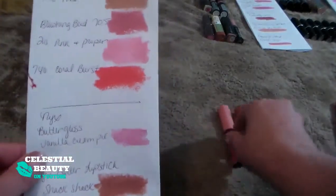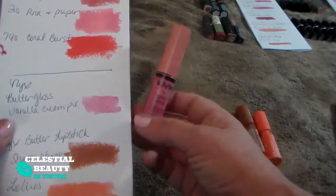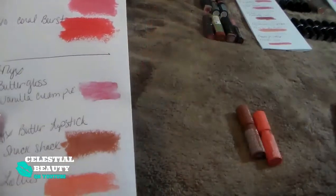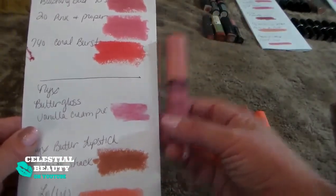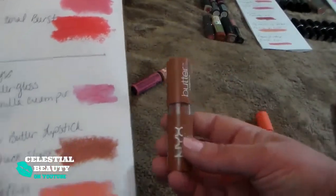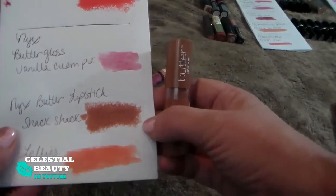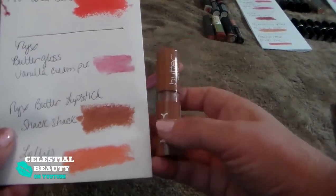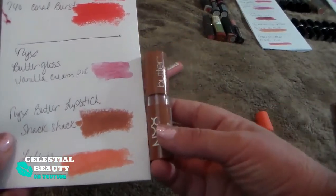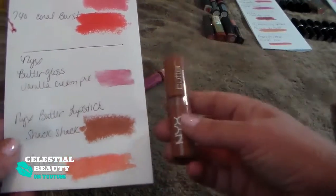I have the NYX Butter Gloss in Vanilla Cream Pie. I don't really like this — I didn't like the NYX Aqua Gloss either. This one is just a little too thin, it kind of just runs around my lips and doesn't really stay. So getting rid of it. This is the NYX Butter Lipstick in Snack Shack — it's a really dark nude brown. I'm not a fan of this color, but I'm going to keep it and just give it a few more tries because it's new.